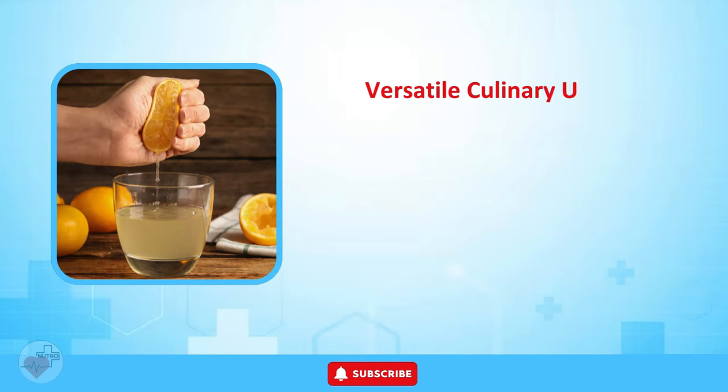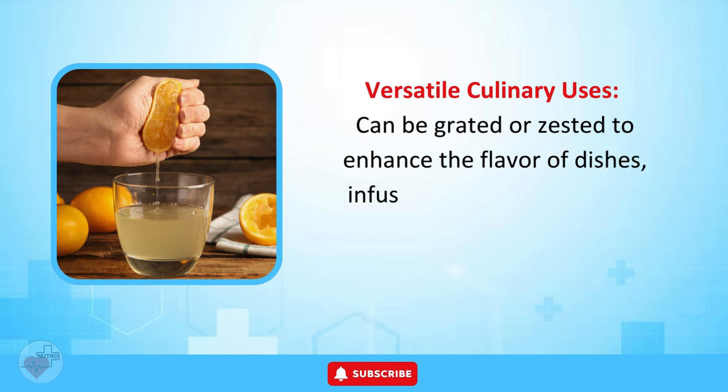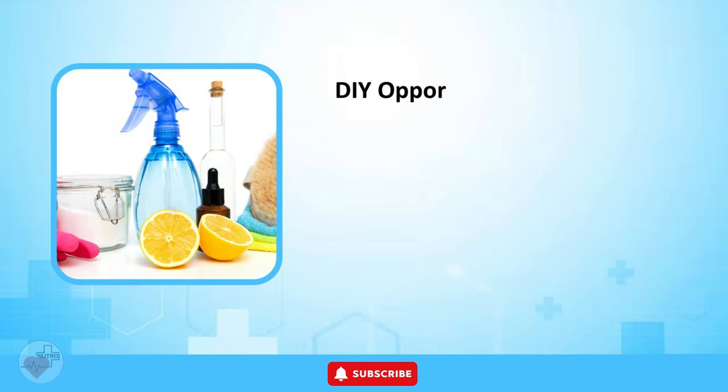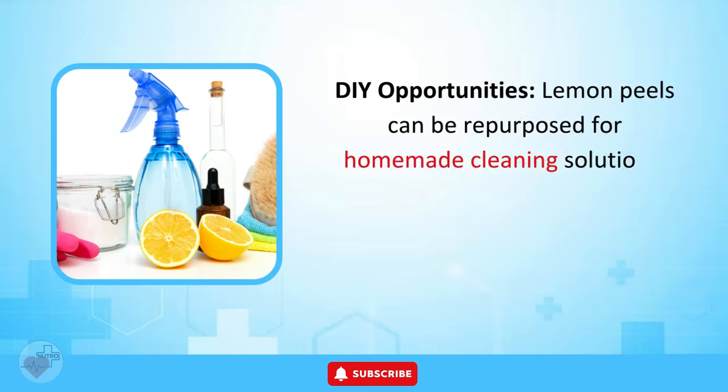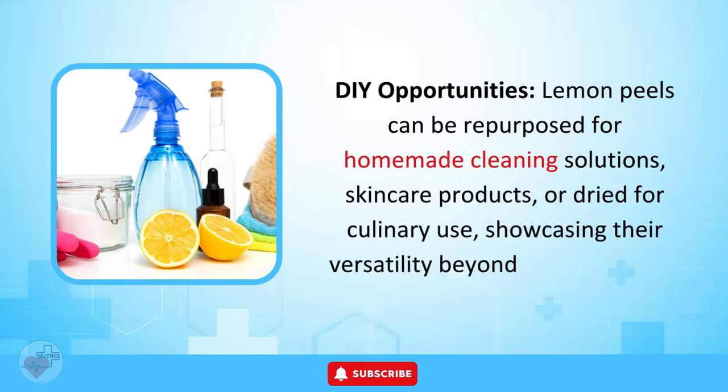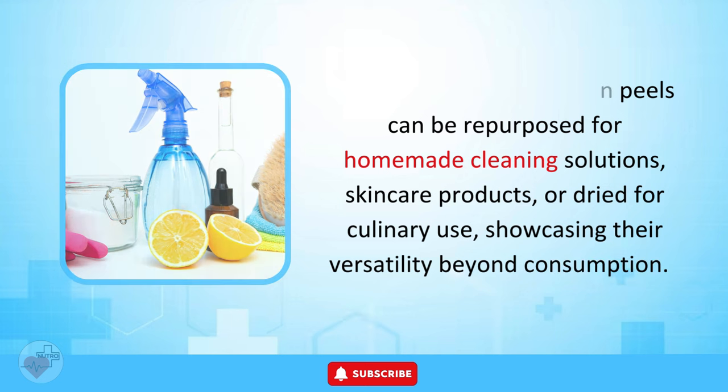Versatile Culinary Uses. Lemon peels can be grated or zested to enhance the flavor of dishes, infuse beverages, or used in homemade recipes. DIY Opportunities. Lemon peels can be repurposed for homemade cleaning solutions, skin care products, or dried for culinary use, showcasing their versatility beyond consumption.